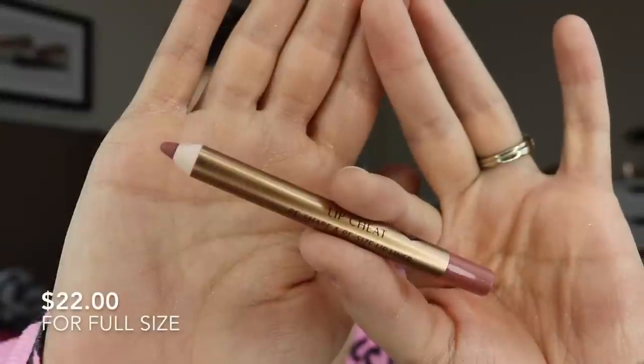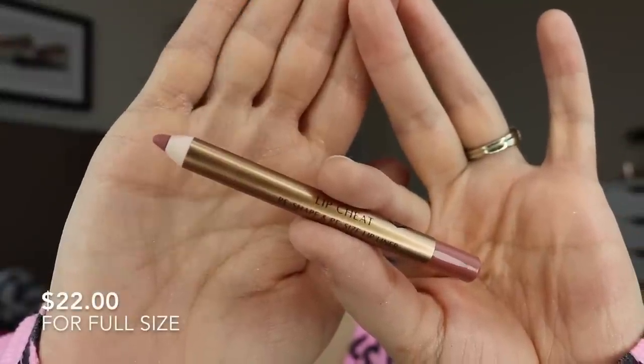Now let's talk lip products. Charlotte Tilbury has a wildly popular lip liner called Pillow Talk — the Lip Cheat. The claim is you can kind of resize your lips by going a little bit outside the lines, and this color works really well for that. I wanted to show that going on half of my lips. Rather than doing one shade on top and one on the bottom, we're going left side versus right side of the face — left side gets the Charlotte Tilbury.